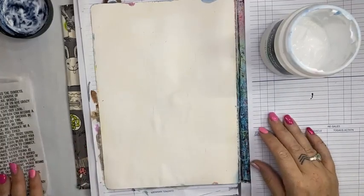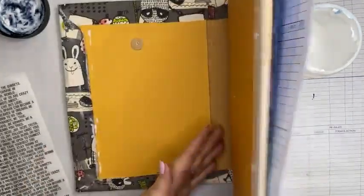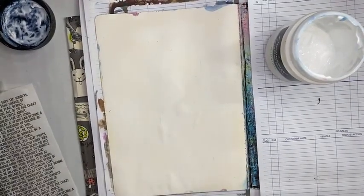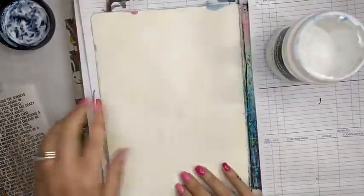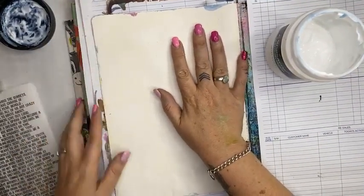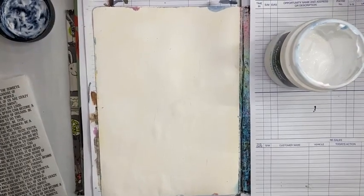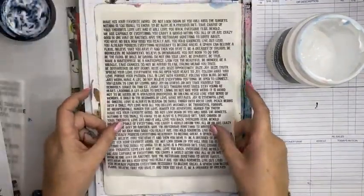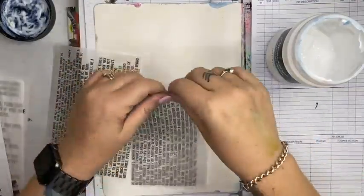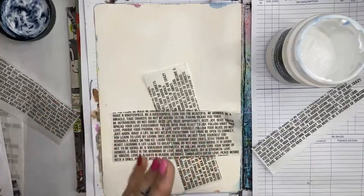I'm starting with a single page where I've done a very light coat of gesso to seal the page. I've popped a book underneath to bring it to a more manageable height, and now I'm going to start adding some tissue paper — this is the Dina Wakeley collage paper, the 'Just Words' paper. I'm tearing it into a few little pieces and using some gel medium to stick it down.